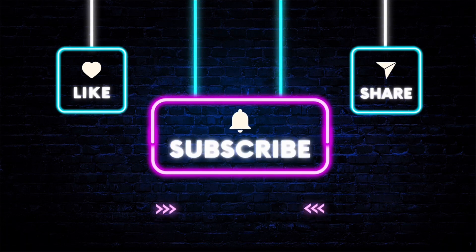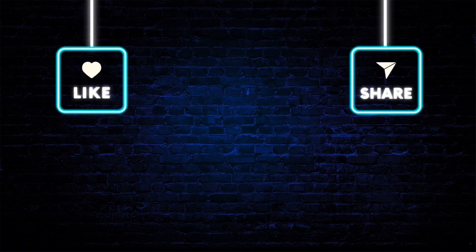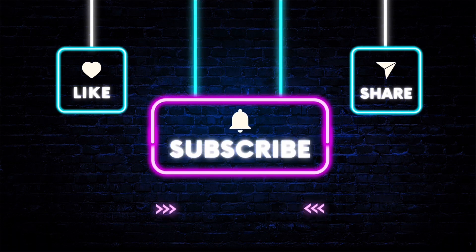Thanks again for watching. As always, please like, share, and subscribe. Hit that bell. Thanks for watching. Bye.